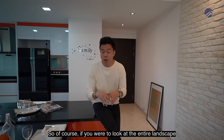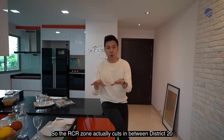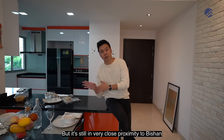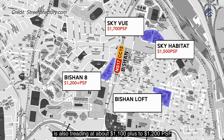Amokui sits at the border of the RCR and OCR belt — it's at the commencement of the OCR zone but still very close to Bishan. In Bishan, Sky Vue is already doing about $1,700 per square foot, Sky Habitat around $1,500 per square foot, the older Bishan 8 condominium from the 1990s is at $1,200-plus per square foot, and even Bishan Loft — formerly an EC — is trading at around $1,100 to $1,200 per square foot.